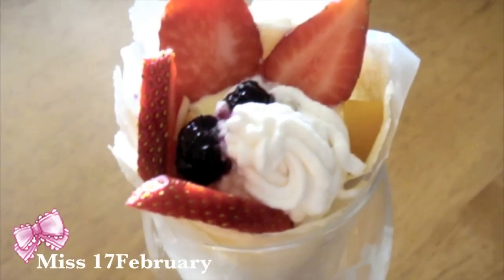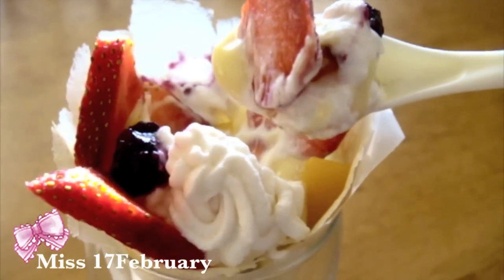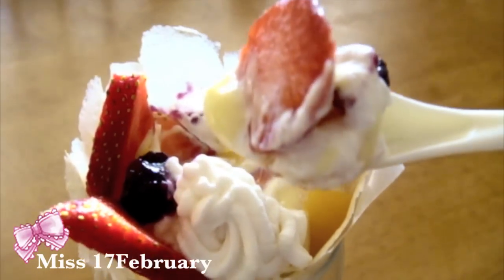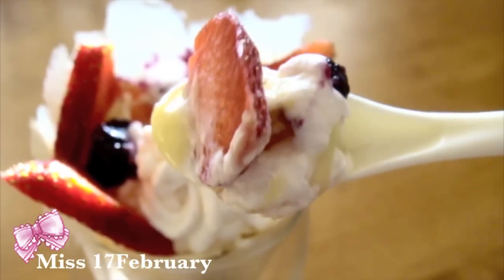Crepes. Don't they look yummy? Not only are they tasty, but the delicious fillings in these crepes are also great for your skin. Today, I'm going to be showing you two masks that follow our crepe theme that are sure to satisfy your skin's cravings.